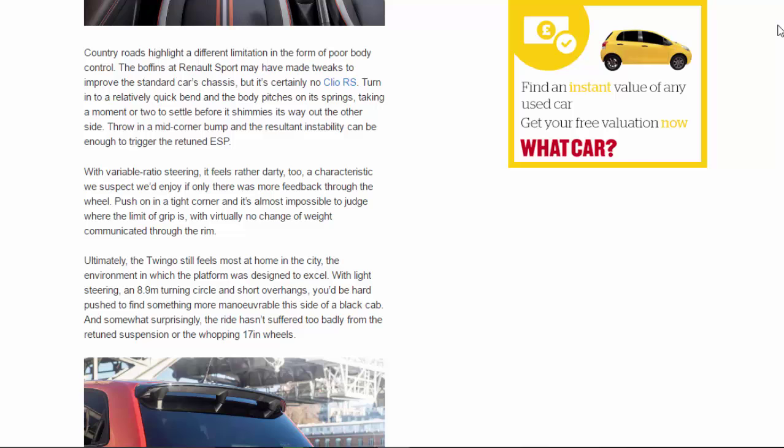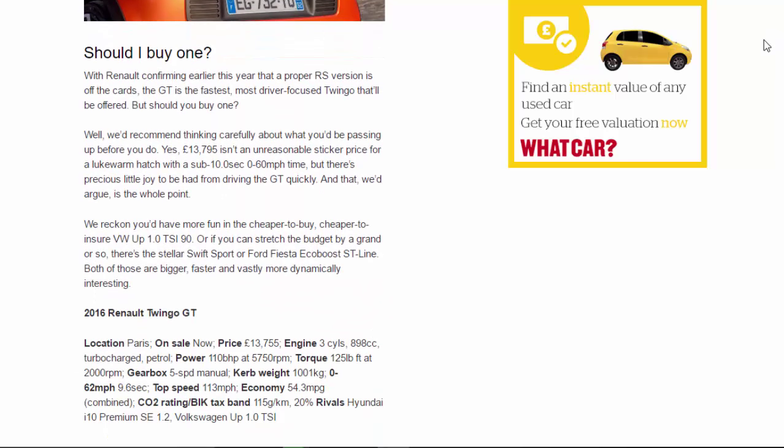Should I buy one? With Renault confirming earlier this year that a proper RS version is off the cards, the GT is the fastest, most driver-focused Twingo that'll be offered. But should you buy one? We'd recommend thinking carefully about what you'd be passing up before you do. Yes, £13,795 isn't an unreasonable sticker price for a lukewarm hatch with a sub-10.0-second 0–60mph time, but there's precious little joy to be had from driving the GT quickly — and that, we'd argue, is the whole point.